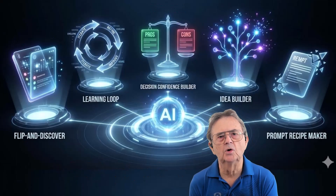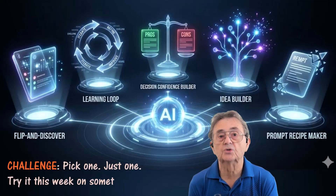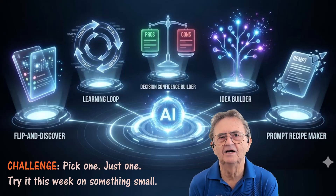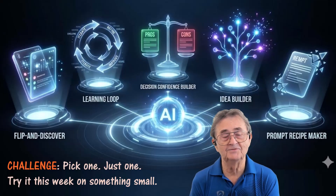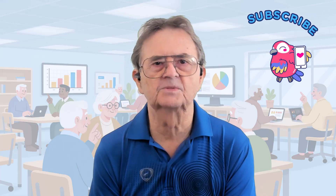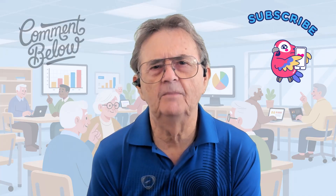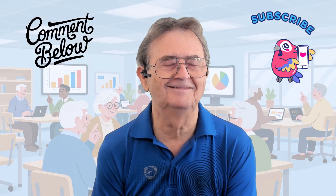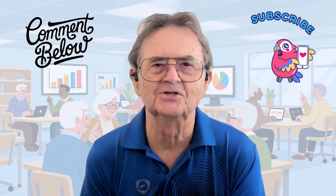These tools put you in control. Here's my challenge to you: pick one — just one — and try it this week on something small. At 79, I am proof that you can teach an old dog new tricks, even if it takes a few times to do it right. If you found this helpful, please like and subscribe — it really helps the channel grow. Drop a comment below telling me which tool you picked; I want to see if you're actually doing your homework. Angela is hard at work on the next video, so we will see you again very soon.